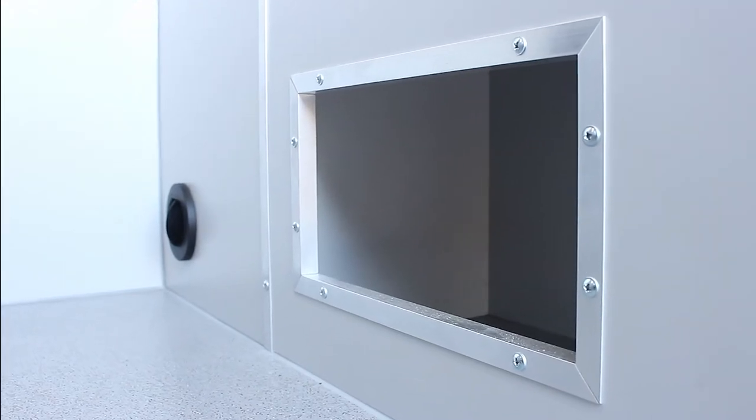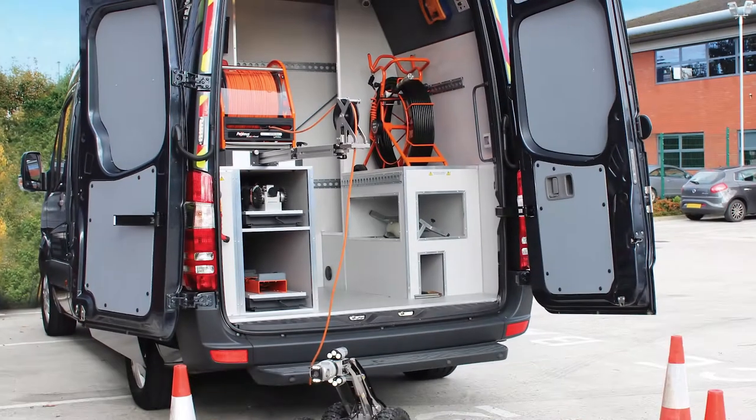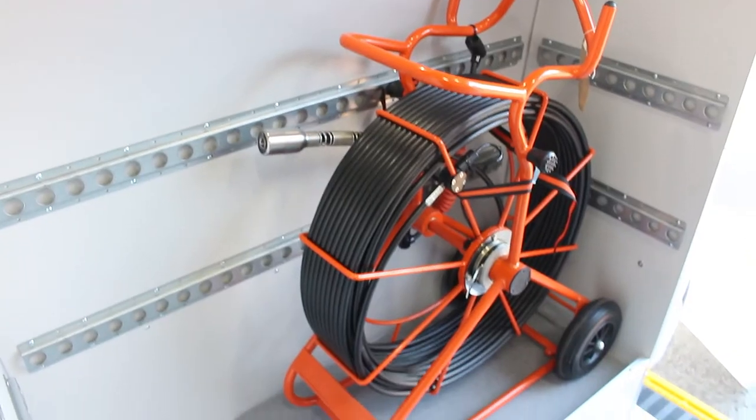The walls and surfaces are finished with a durable white clean surface, and all cabinets are edged with mitered aluminium trim to protect against damage. The workspace layout accommodates a full suite of Minicam equipment which can be customised to suit your specific business requirements.